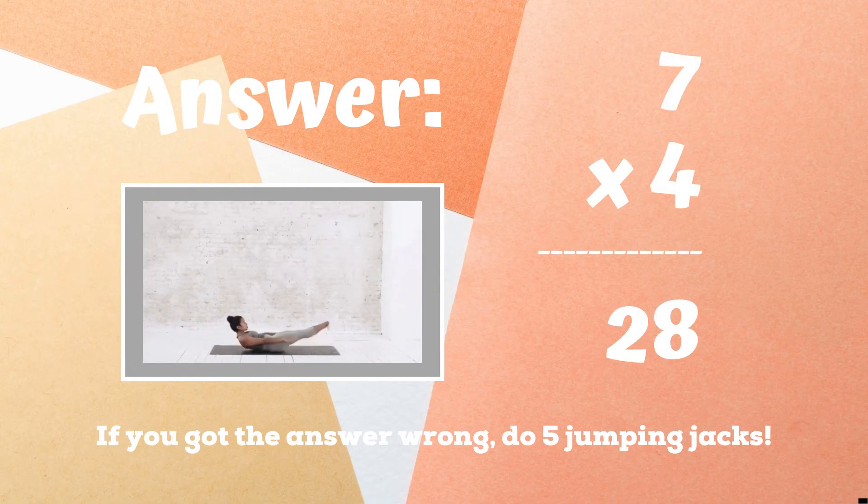If you guessed 28, you got it right. If not, five jumping jacks. Ready, go.